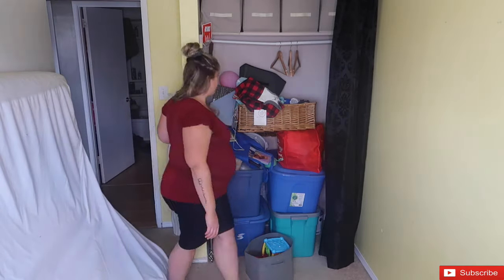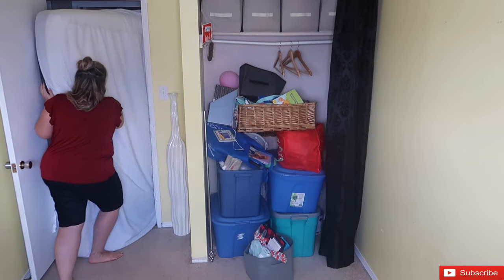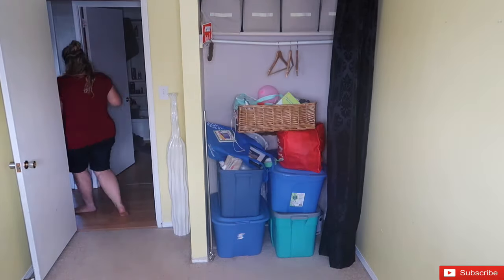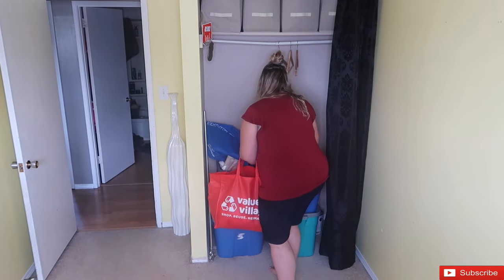My first task was to completely empty the room out, because we're going to be changing the flooring and the paint — just everything. So I had to completely empty the entire room out, and then we can actually get started with our room transformation.